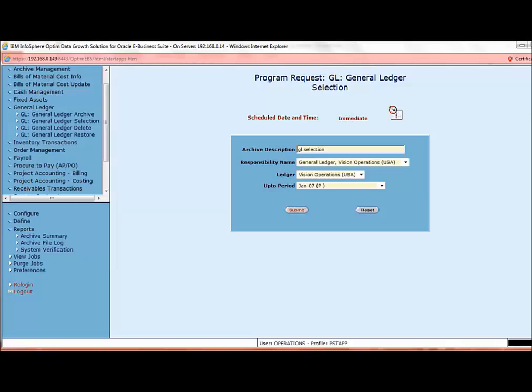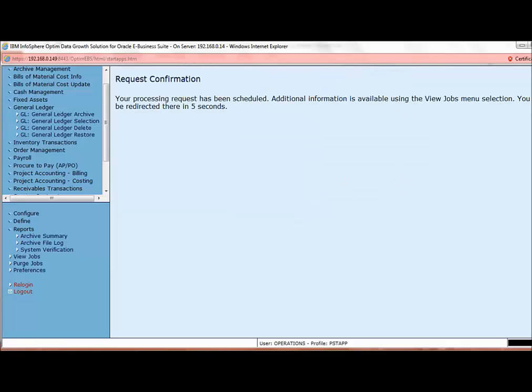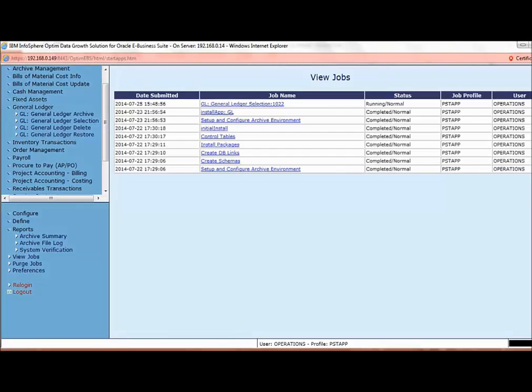We select the ledger as Vision Operations USA and the period as Jan 2007 for the demo. For GL archiving to be done, it is mandatory that the GL for the period selected is closed. Only then will Optum allow the data for the period to be archived. Optum has now started the process of identifying the data for archival. This command does not delete the data — it just selects the data from the database and creates an archive file. The console shows the list of submitted jobs and the GL selection status shows as running.